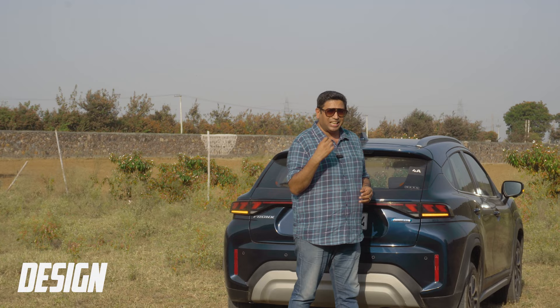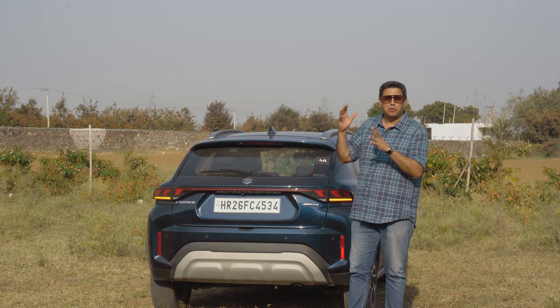First things first, Maruti and Nexa call the Fronx an SUV. So I thought of putting the car away from tarmac in an off-road location to talk about the first parameter — design — very important for that engaging factor. If your car looks nice, you will definitely be giving it a second or third glance after you park at your office or at home.